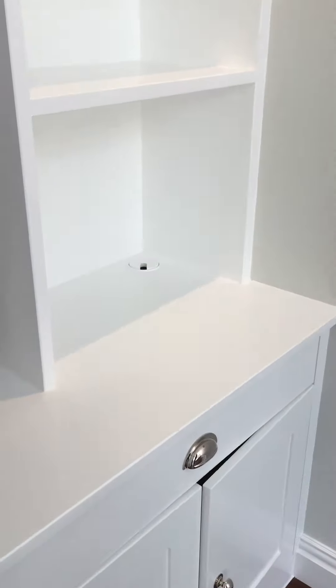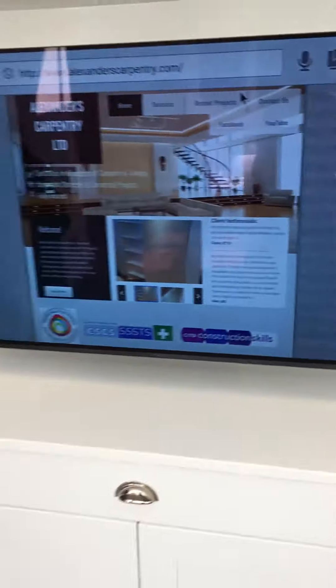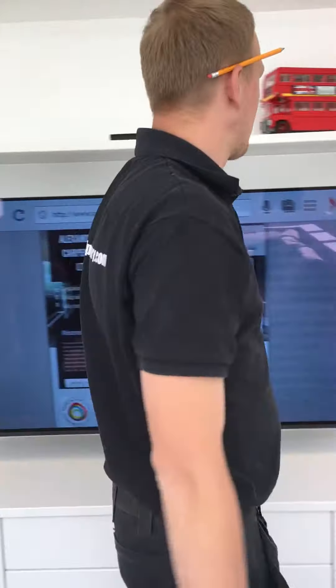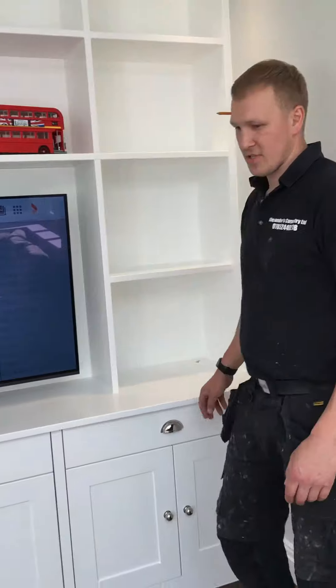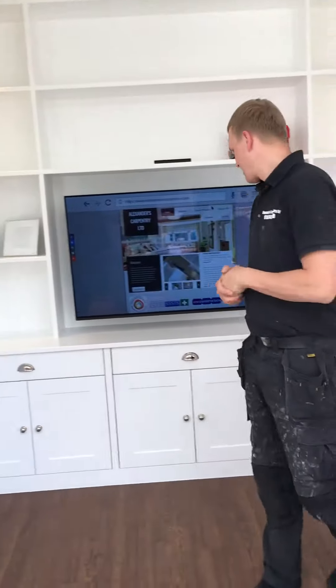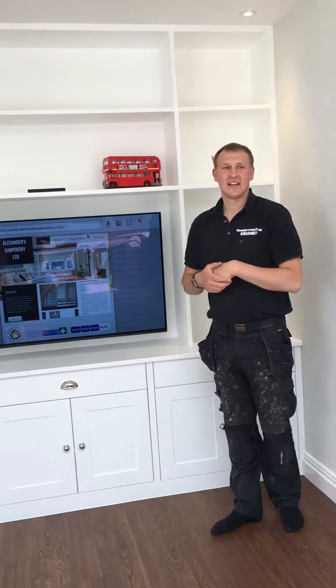And then lamps in the future, etc. So yes, start to finish in 7 days — completely transformed this playroom. The couple actually has a baby girl on the way, so I wish them the very best of luck. Enjoy the space. Visit us at www.alexandrescarpentry.com — see you in the next one.